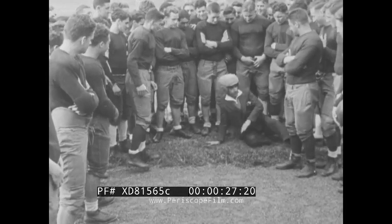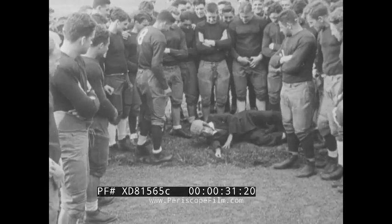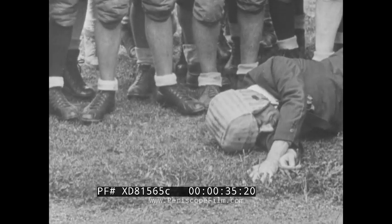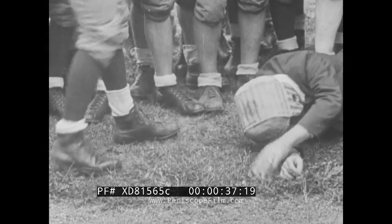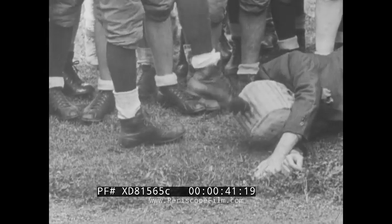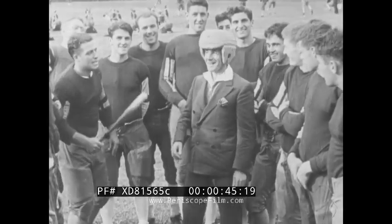And now a close look at chief concrete tester, Tender Noggin of the Sandy Base Construction Company. Tender is about to swing into action as his fellow workers help him on with his testing helmet, making sure there's a snug fit. Tender has devised his own method for testing brick and concrete.